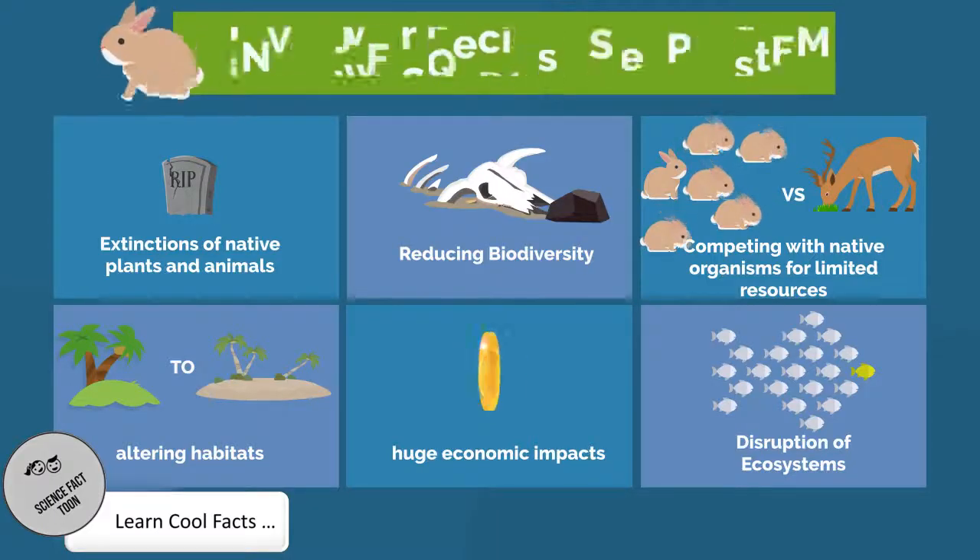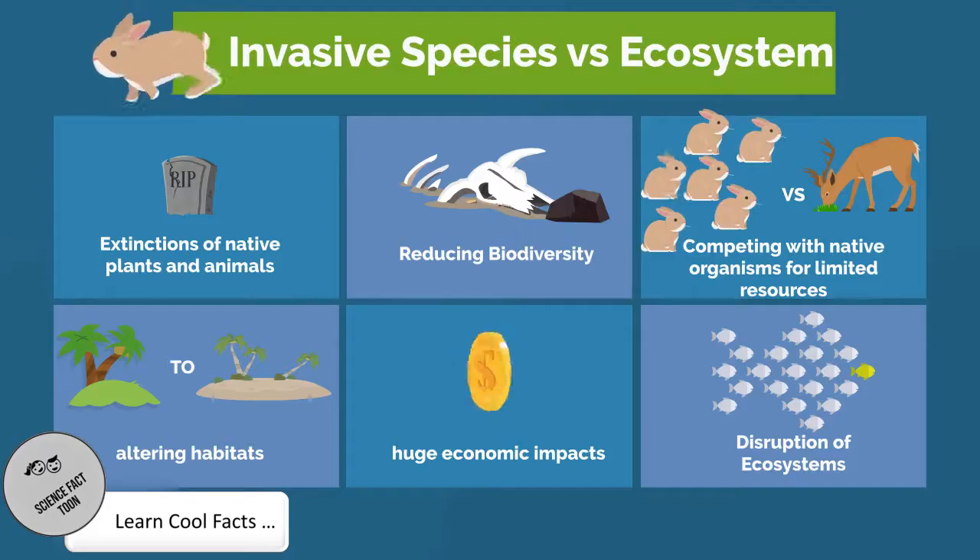Invasive species cause serious damage to the introduced ecosystem. They can cause extinction of native species, reduce biodiversity, compete with native organisms for resources, alter the habitats, create a huge economic impact to the local government, and disrupt the overall ecosystem.